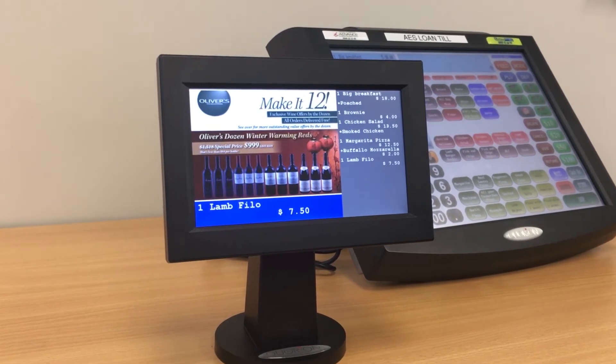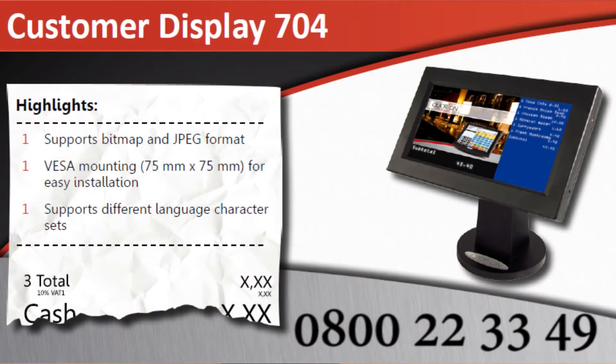If you would like to order one now or have any additional questions, please contact us on 0800 22 33 49.